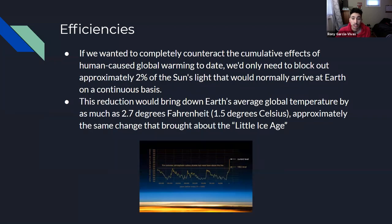Some of its efficiencies: to completely counteract the cumulative effects, we would need to block out two percent of the Sun's light that would normally arrive at Earth. This reduction would bring down Earth's average global temperature by as much as 2.7 degrees Fahrenheit, approximately the same amount of change brought about by the Little Ice Age.